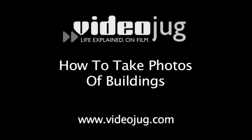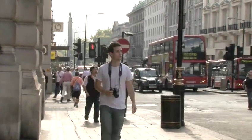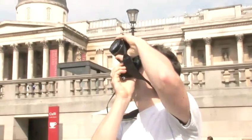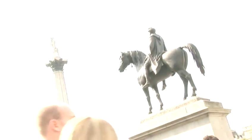Hello, and welcome to Videojug. Whether you're on holiday or simply looking to take some striking shots of your hometown, buildings and statues are a tricky subject to master. We're here to show you how to make the most of history and architecture in your photos.